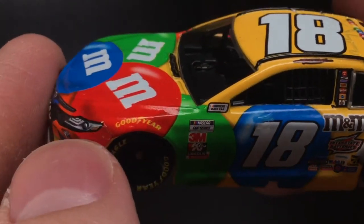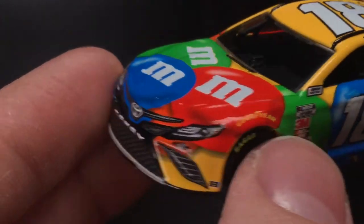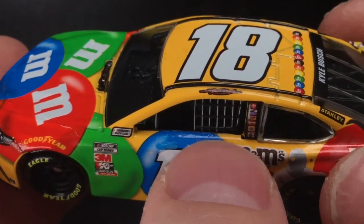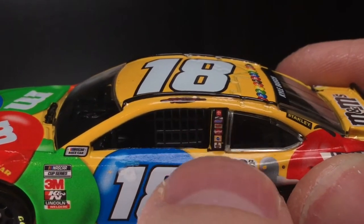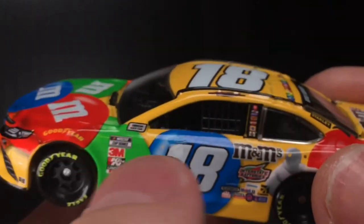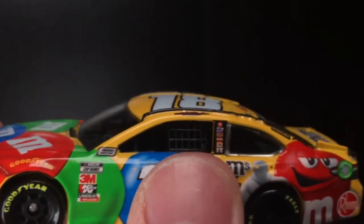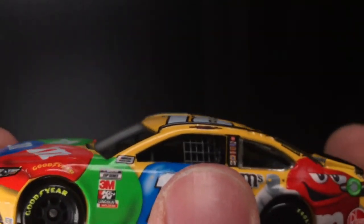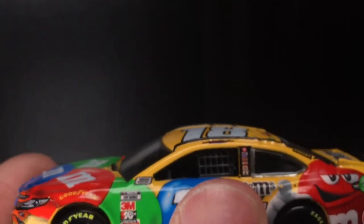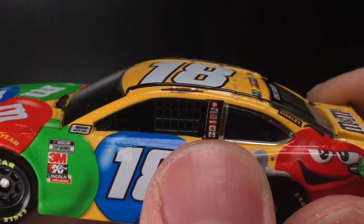And of course you've got Lincoln Welders there. There's a slight decal overlap, but not too bad. The Goodyear logo is a little bit wonky as usual. Over here on the B post you've got Toyota, Joe Gibbs Racing, Snickers, Twix — why can't we get a Twix Cup car? That'd be cool — Skittles, and Pedigree, which the Pedigree car literally got DMP'd for like five years in a row. Why even offer it if you're going to DMP it within a week?